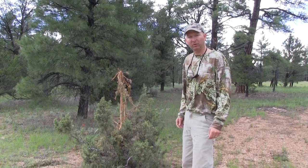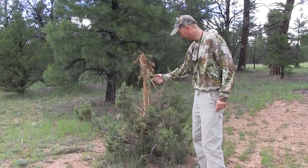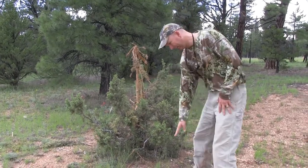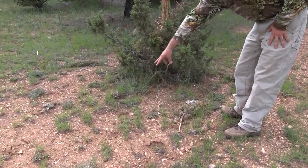This is an elk rub. We're in northern Arizona and you can see where this elk has destroyed this small little juniper tree. You can actually still see the branches. You can still see the tracks of the bull here.